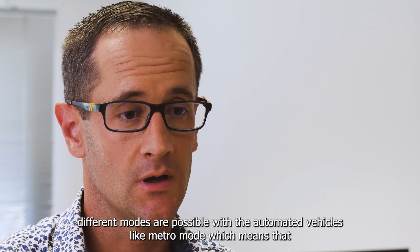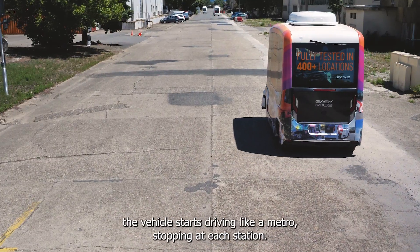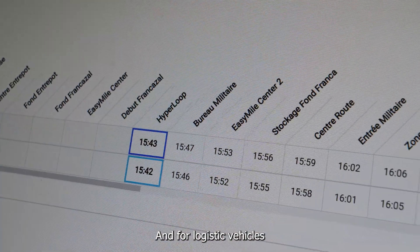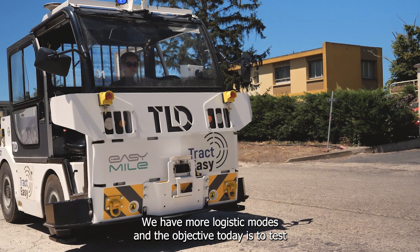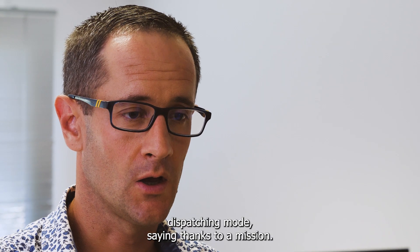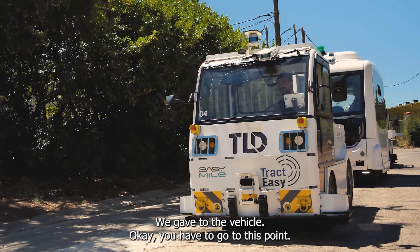Different modes are possible with automated vehicles, like Metro mode, which means that the vehicles are driving like a metro, stopping at each station. For logistics vehicles we have more logistics modes, and the objective today is to test all these modes. We also have some vehicles like the Traktizy driving in dispatching mode, where thanks to a mission we gave to the vehicle, it knows it has to go to a specific point.